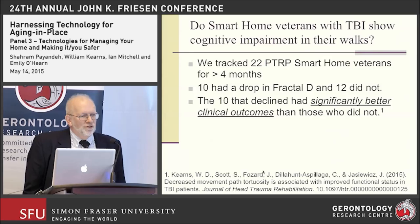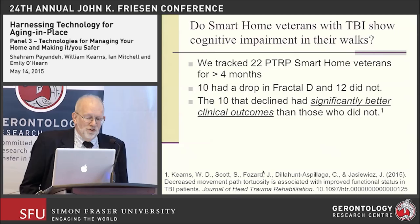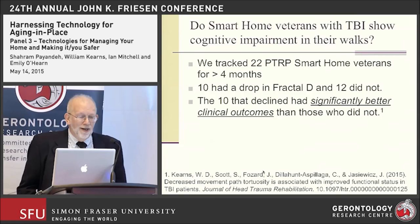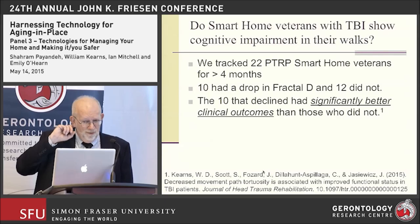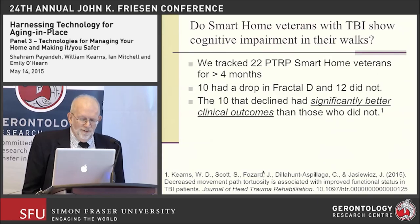Having seen this phenomenon in assisted living residents, we asked what we might find if we turned our new instrument toward people with traumatic brain injury. The Polytrauma Transitional Rehabilitation Program Smart Home provided an avenue to collect data on many people over a long time. We followed 22 veterans over greater than four months and found that 10 had a drop in fractal D over that period while 12 did not. The 10 who declined had a significantly better clinical outcome on the Mayo-Portland Adaptability Index. We published these results this month in the Journal of Head Trauma Rehabilitation.